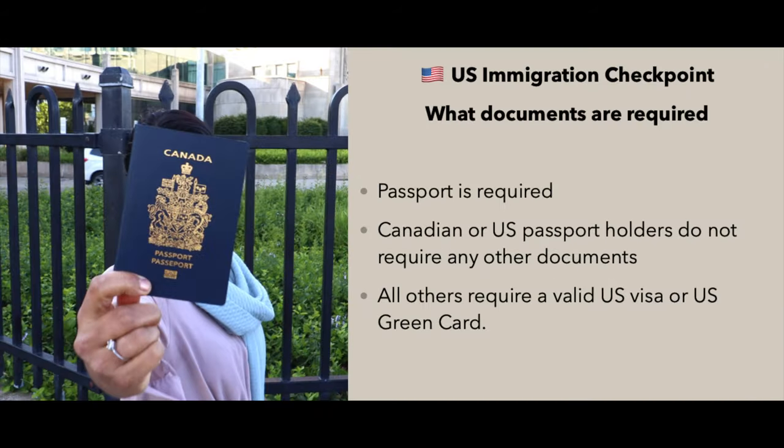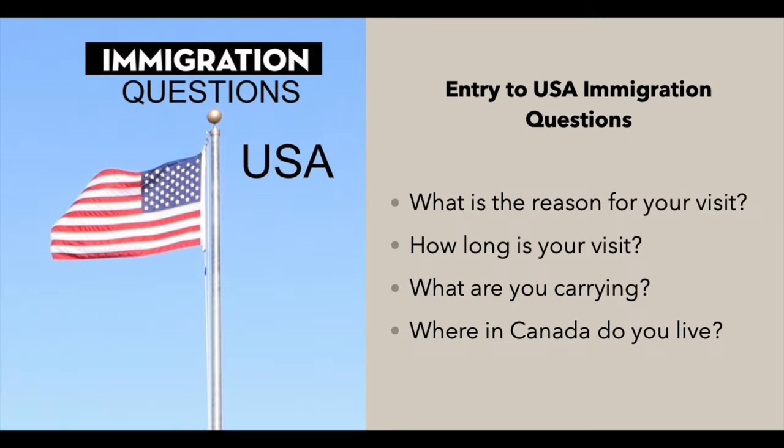At the US immigration checkpoint, a valid passport is required. Canadian or US passport holders do not require any other documents. All others will require a valid US visa or US green card to enter the USA. Here are the immigration questions that were asked: What is the reason for your visit? How long is your visit? What are you carrying? Where in Canada do you live? These are standard questions, however they can vary from person to person. I will cover Canadian immigration questions shortly when I enter Canada — so stay tuned and keep watching.